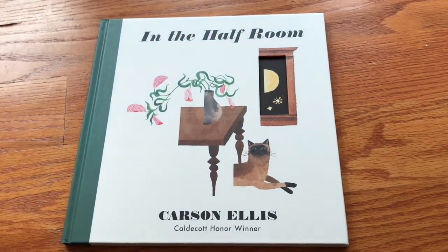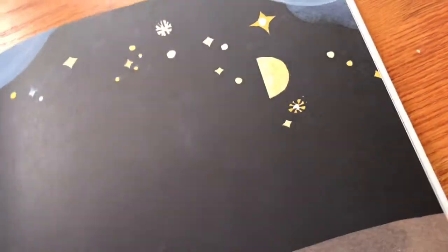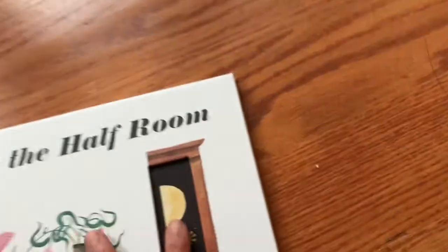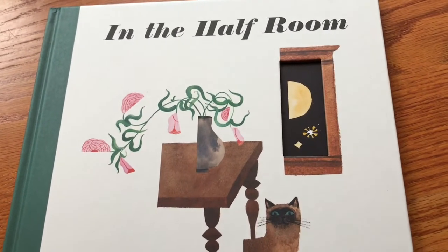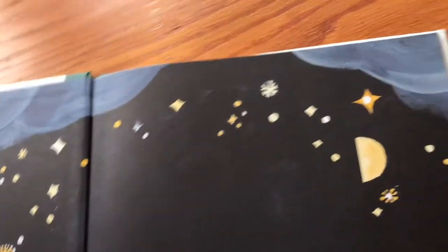The first one is 'In the Half Room' by Carson Ellis, a Caldecott Honor Winner. Carson Ellis has really beautiful books — all of them, actually. Any book she's ever done was just spectacular. This one has a die cut right here, and it looks like it might be about what's outside or through this window. The window seems important.